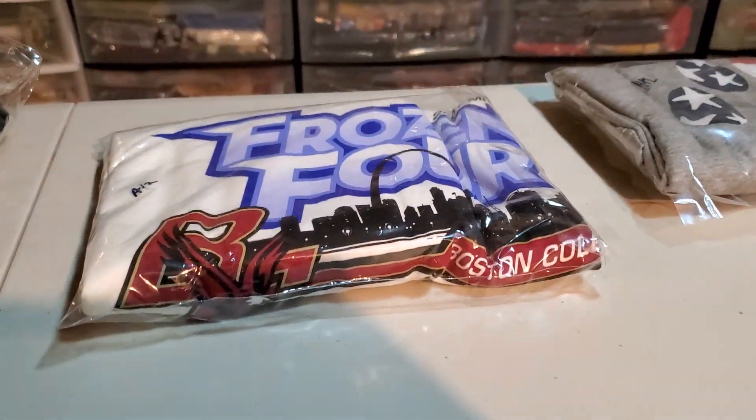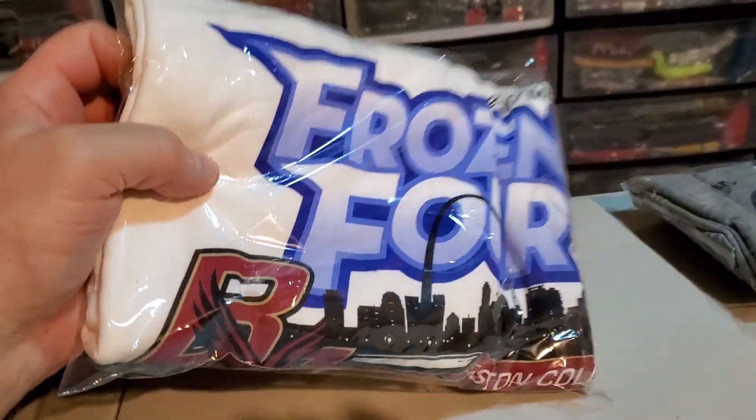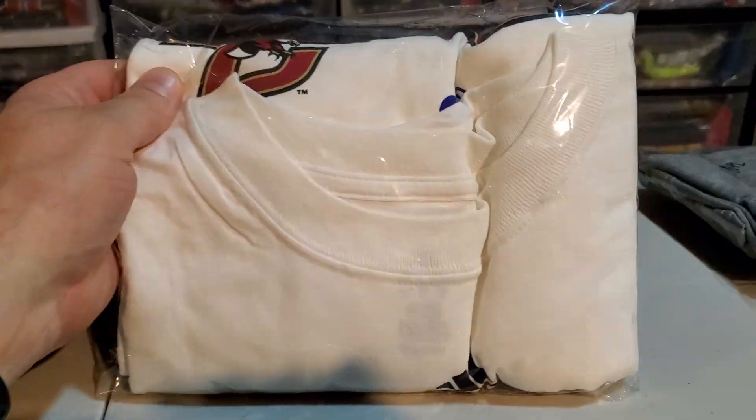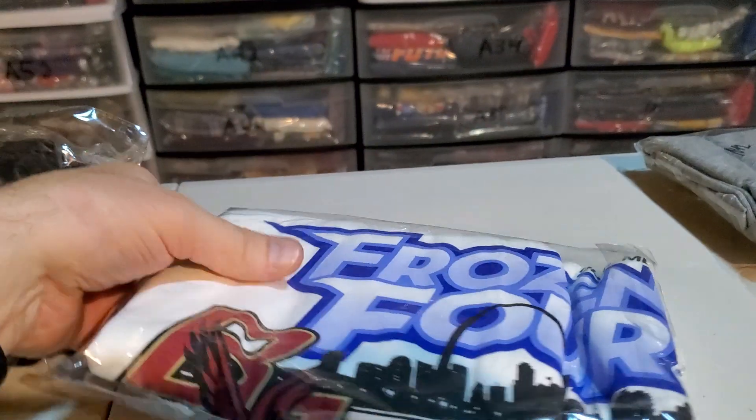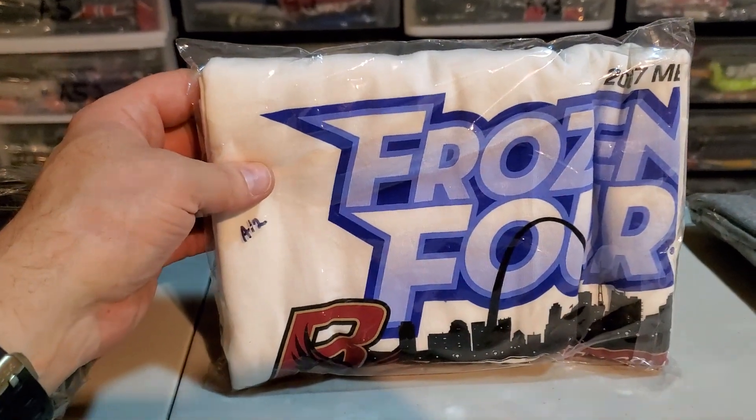Next up is an Adidas Frozen 4 Boston College ice hockey t-shirt from 2007. I paid $4.80 for this. It only sold for $20 and it's going to cost $4.88 to ship it.